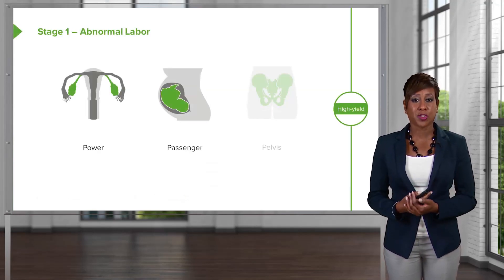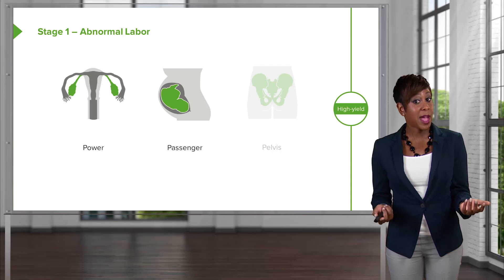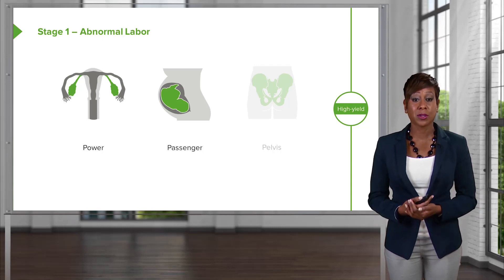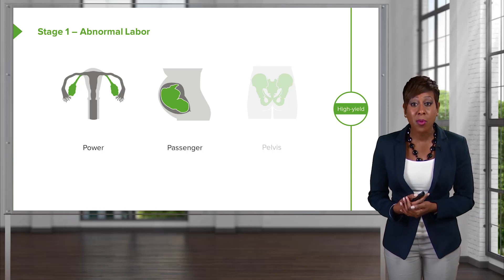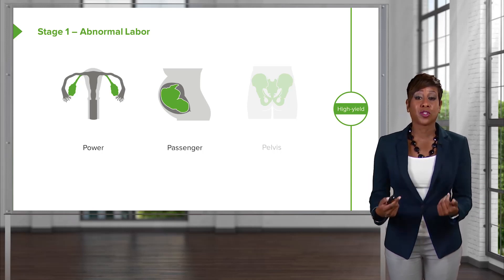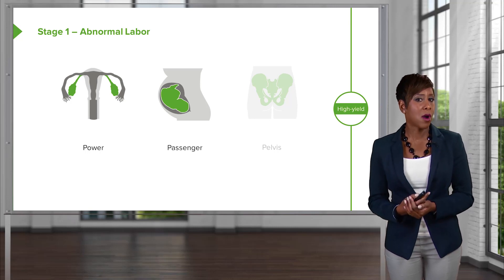Our next P is passenger. What can go wrong with our passenger to make the first stage of labor abnormal? We could have malpresentation, such as a breech presentation, a face presentation, or a brow presentation, that would prevent the passenger from coming down the pelvis. The passenger could also be having fetal heart rate issues.